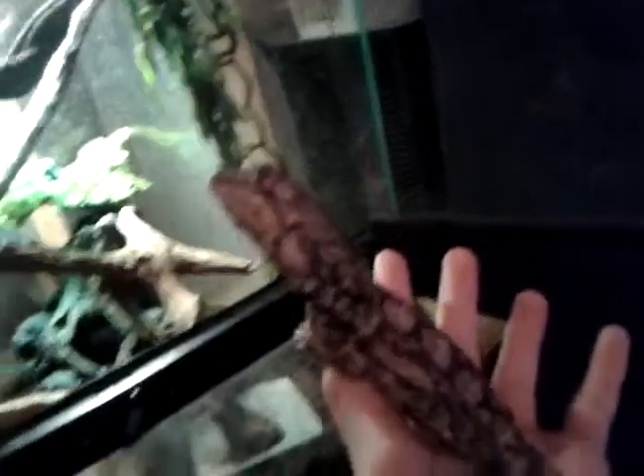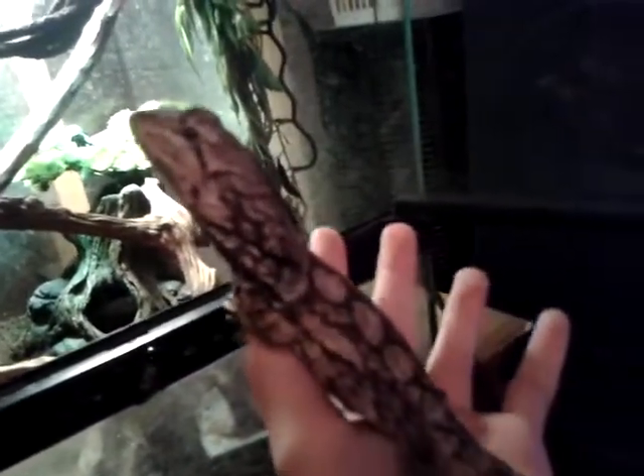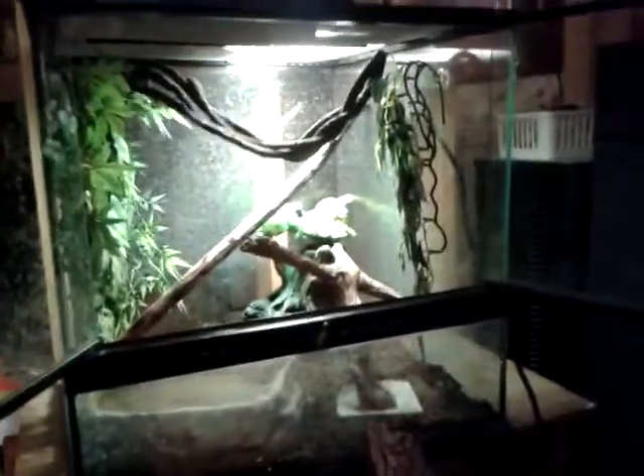Right now he's about 12 and a half inches long, and this tank is getting a bit too small for him. But as you can see here, my Chinese water dragon tank —